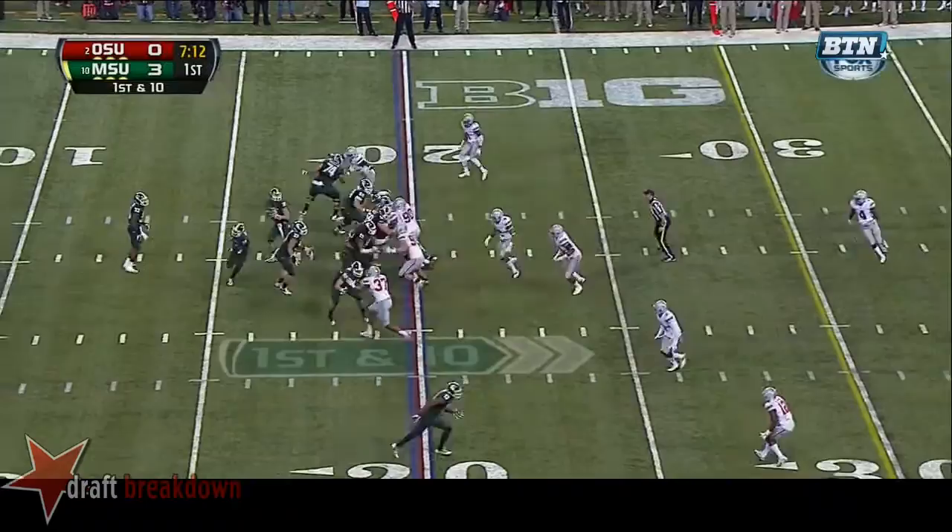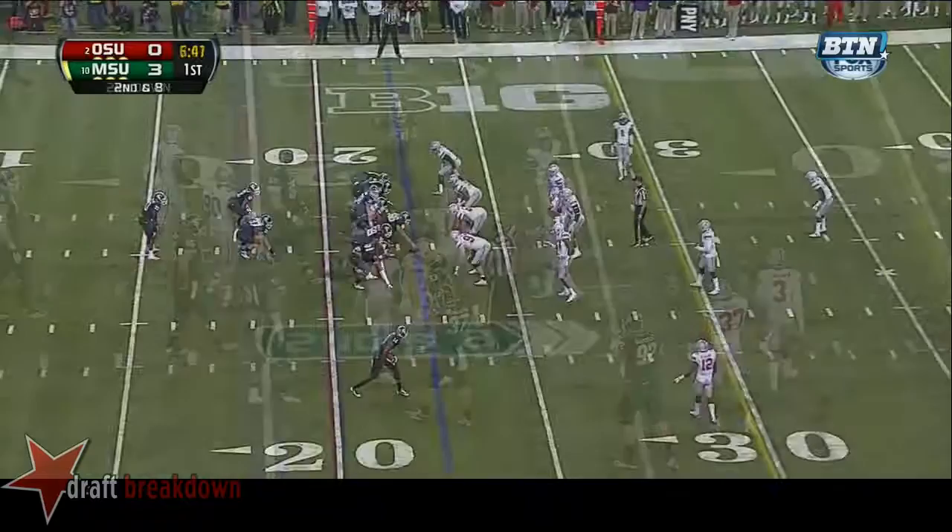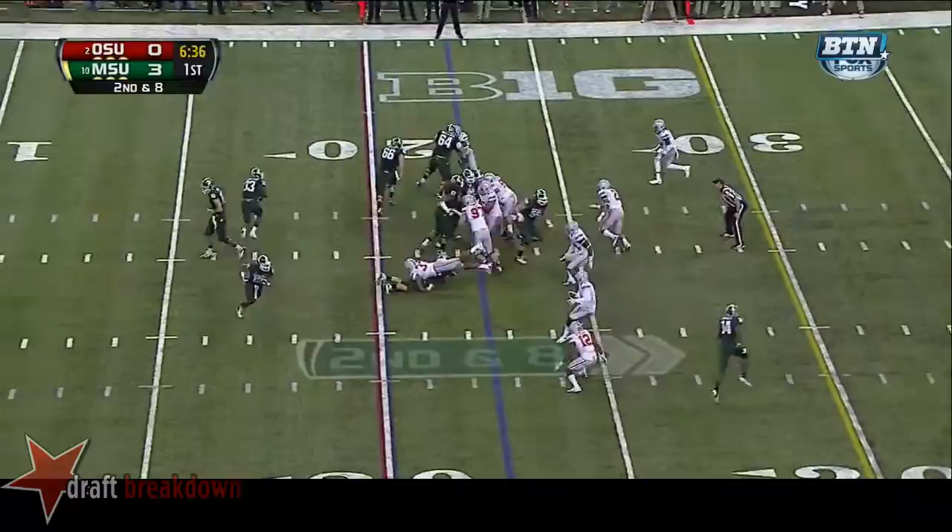First down and 10 at the 20. Here's Cook — delayed handoff. Lankford trying to squeeze through, he'll pick up two yards. Hold the football and keep Ohio State's offense on the sidelines.